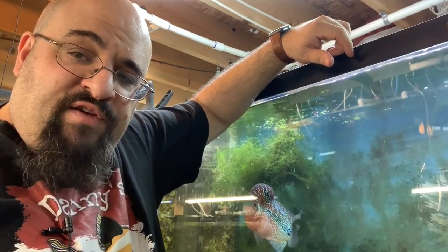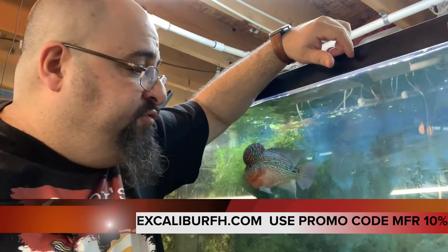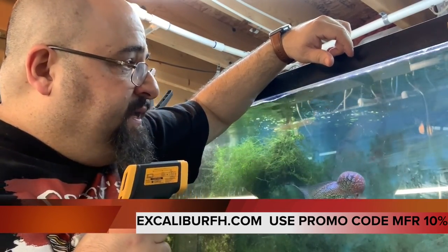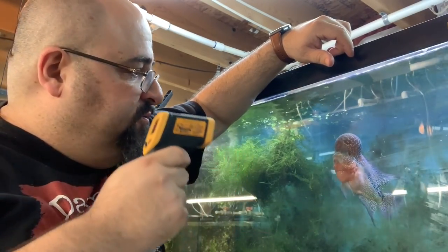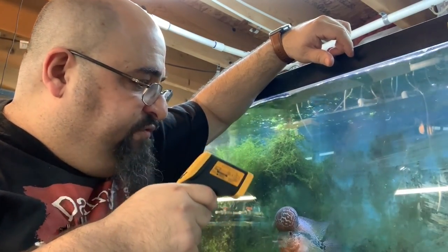I primarily feed him Excalibur Foods — check out the link in the description below. My buddy Tyler runs the company and sells the food; he does a great job. Right now I'm playing with Chewy using a light — he likes following it like a cat, it's a lot of fun.